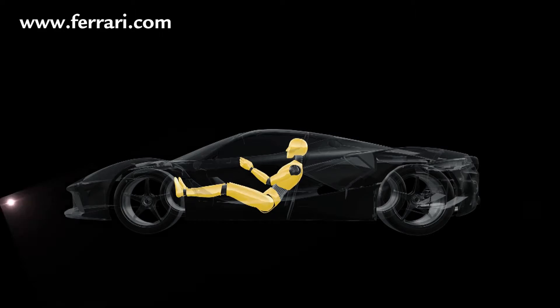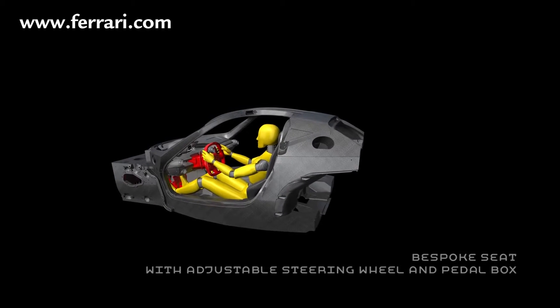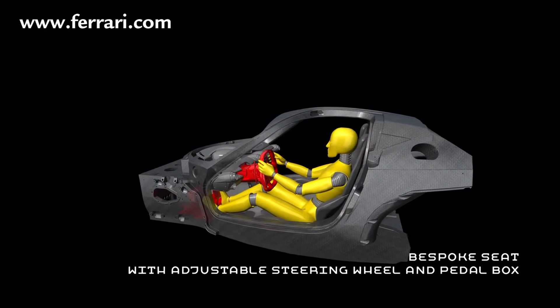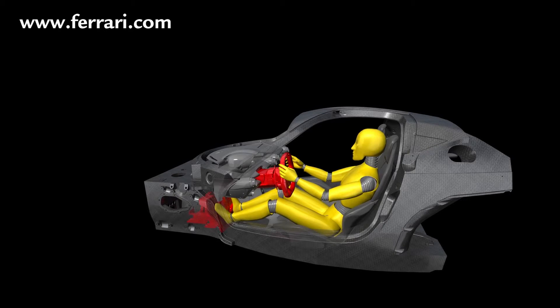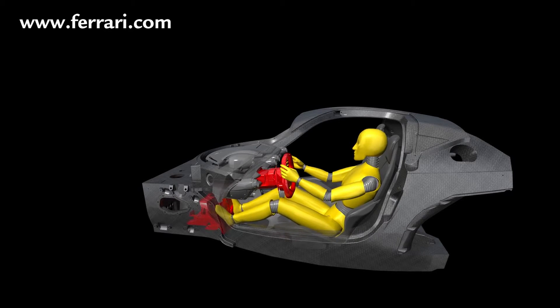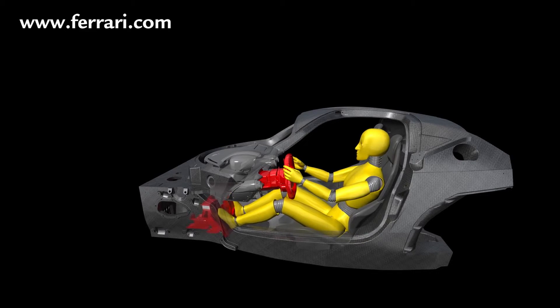This was achieved by integrating the custom seat with the chassis to improve the driver's sensitivity to the vehicle's dynamic behavior. The pedal box is modified to guarantee that the driver's legs are at the correct angle to allow him absolutely precision control of both brake and accelerator.